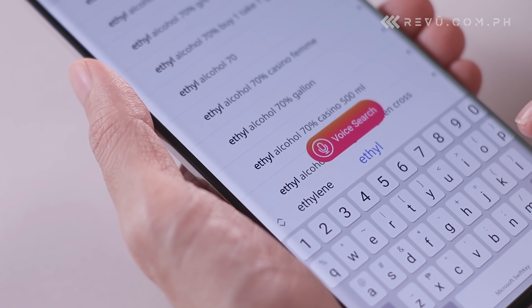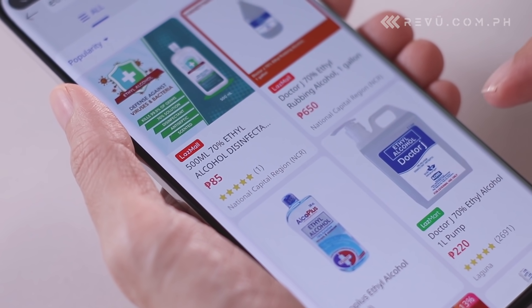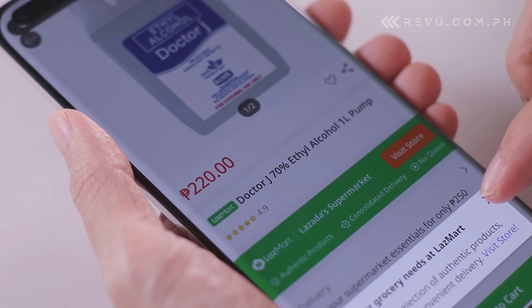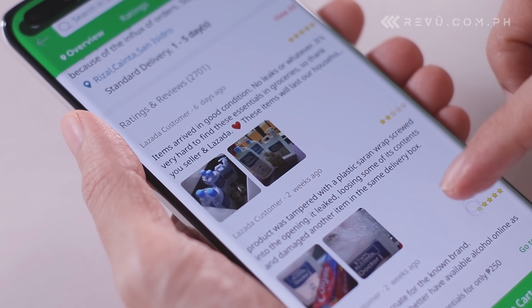If you're quite new to online shopping, take note that Lazada and Shopee have official digital storefronts where you can buy authentic products and groceries at the lowest prices without the risk of fraud. You can also pay your bills using these apps with just a few taps on the screen.